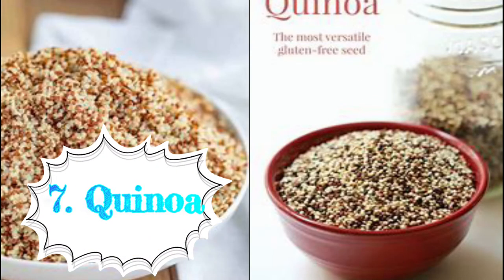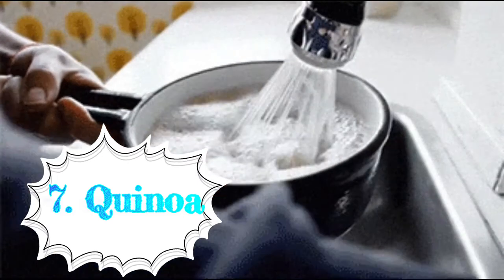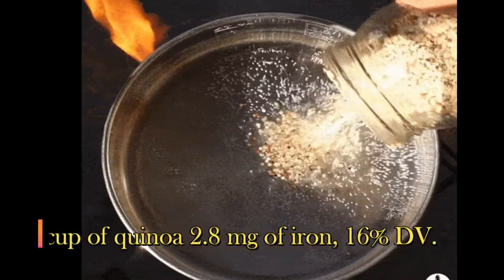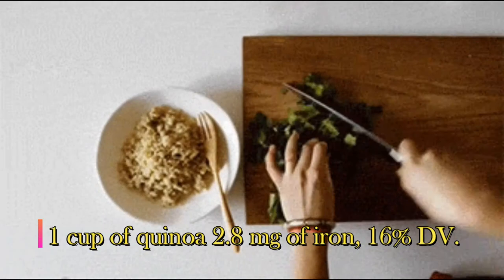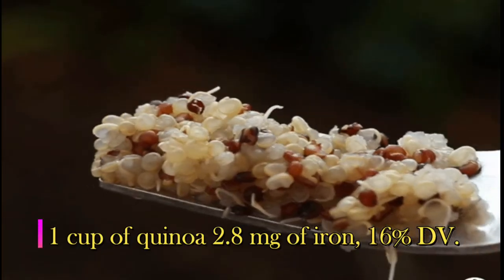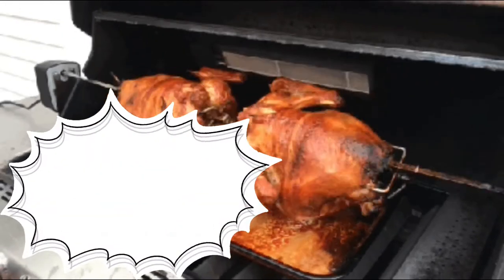Seventh: quinoa. Quinoa is a popular grain known as a pseudo-cereal. One cup (185 grams) of cooked quinoa provides 2.8 milligrams of iron, which is 16 percent of the daily requirement.